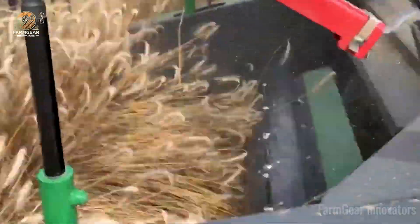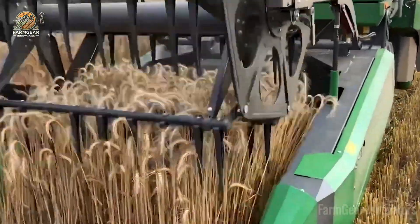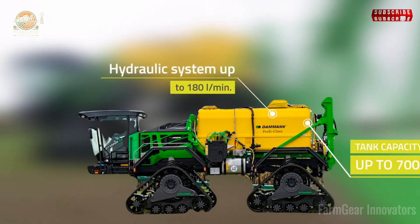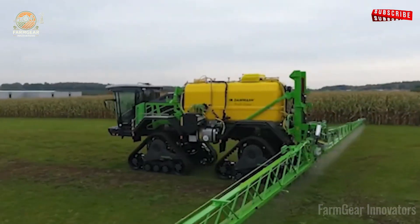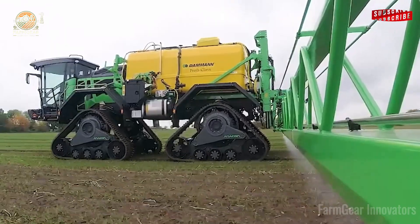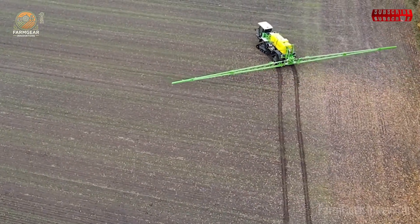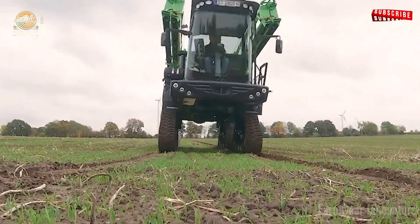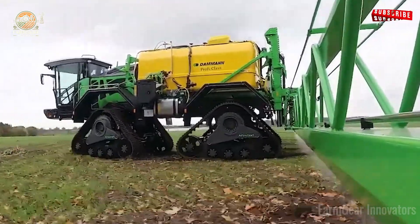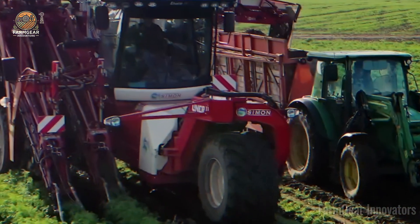Cabbage gets a glow-up with the Taylor Farms Harvester, a mobile factory slashing labor costs. A lifelong farmer beams as cabbages roll out perfect. Vineyards shine with the Oxbo 6030 Grape Harvester — it climbs hills, saving 20% on maintenance. Winemaker Leo toasts to flawless grapes. Broccoli meets its match with the Delroy Trimmer: dual heads cut with precision, reducing waste by 25%. Farmer Ivy sees abundance in every head.